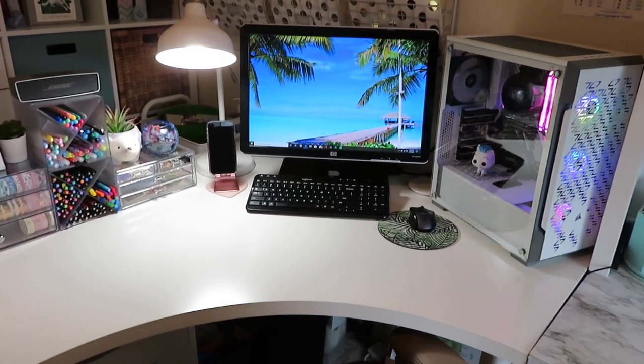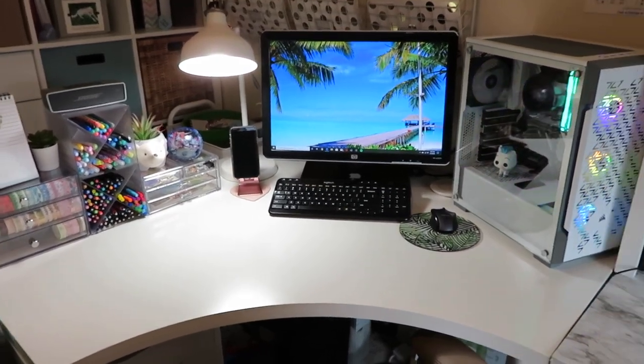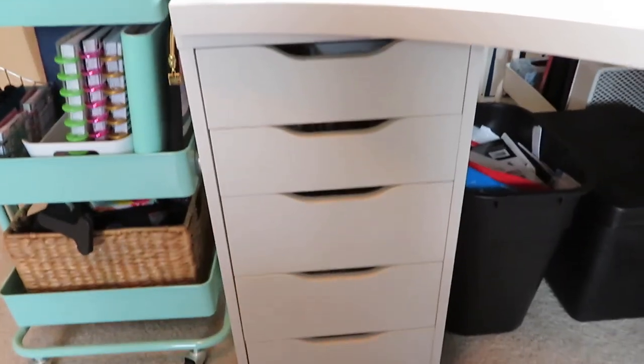Alright everyone, I'm back. I'm sorry if the lighting changed - my battery died so I had to go charge it real quick. I'm going to finish this video as quickly as I can. This is an Alex unit from IKEA.